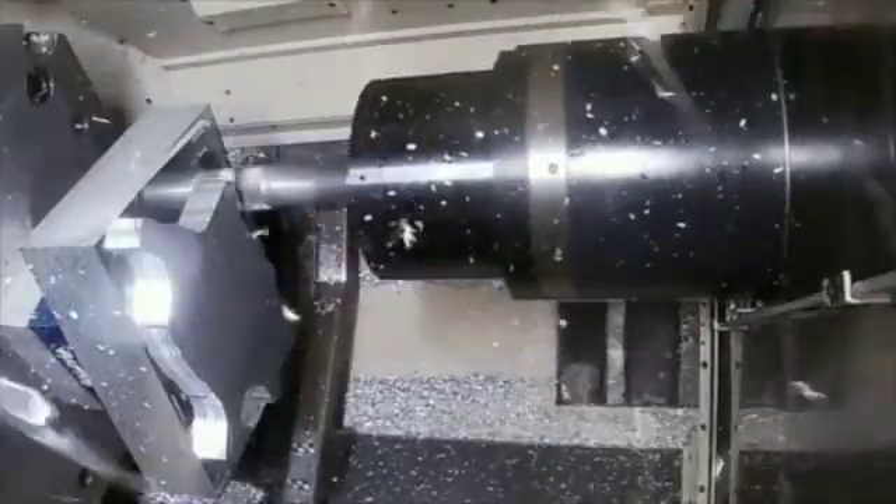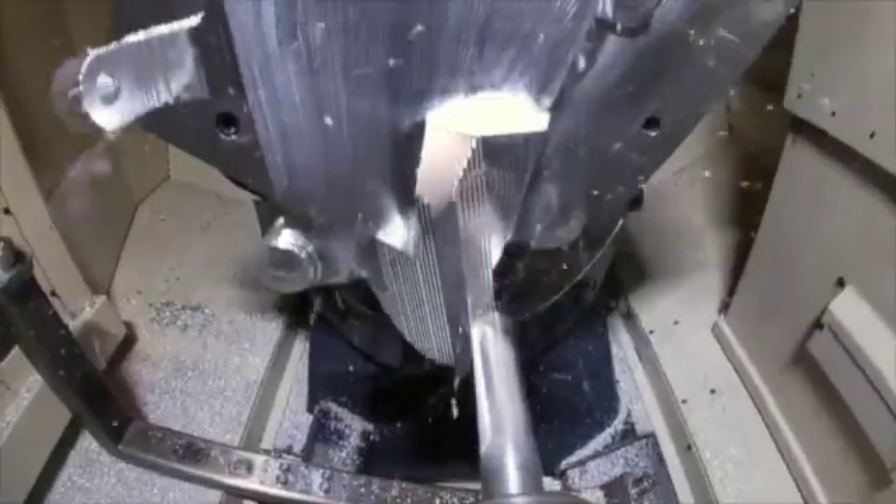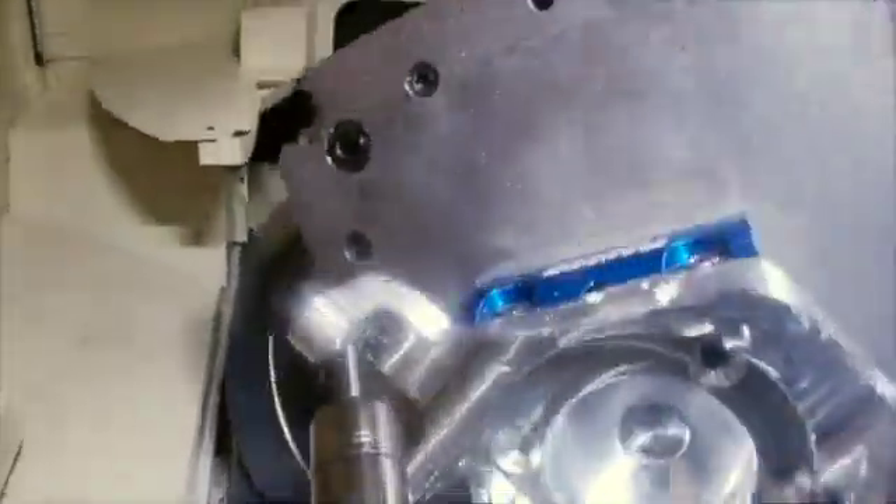What makes this machine so special is it's a horizontal five-axis platform. The machine is also more efficient — with the rigidity comes speed and accuracy to be able to give you a more complex part.